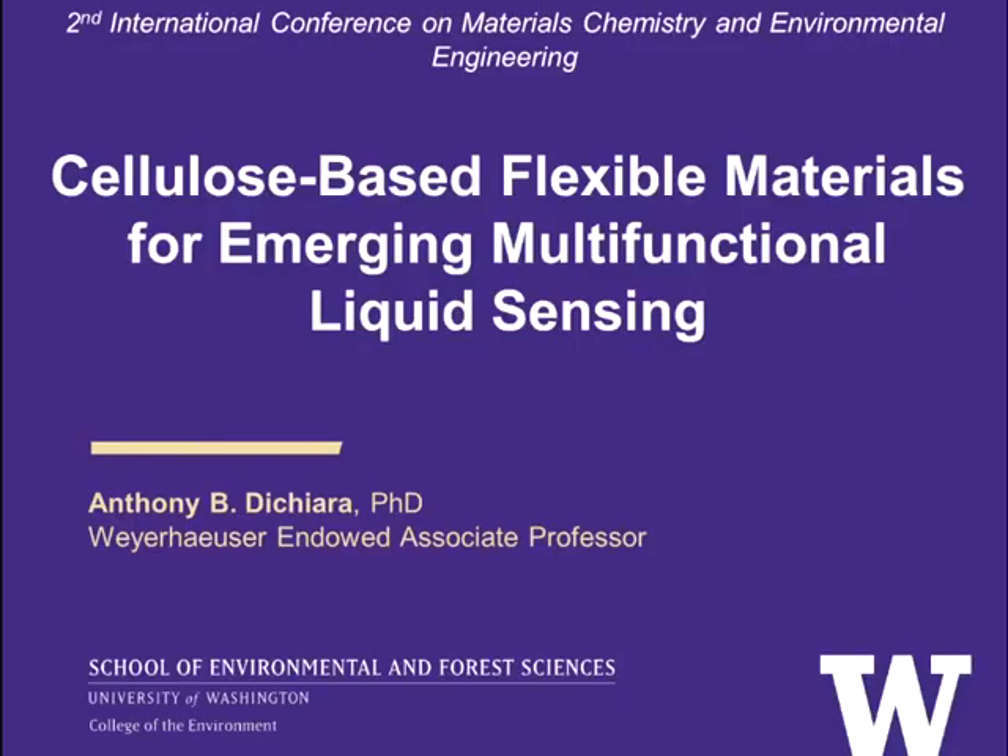Hello everyone, and thank you very much for the keynote invitation. I'm very glad to be presenting at the second International Conference on Materials Chemistry and Environmental Engineering. My name is Anthony DiChera. I am a Warehouse Endowed Associate Professor in Bioresource Science and Engineering at the University of Washington in Seattle. Today I'm going to be talking about our recent advances toward the development of cellulose-based materials for multifunctional liquid sensing applications.